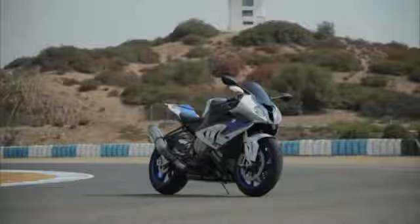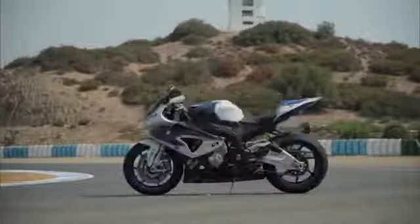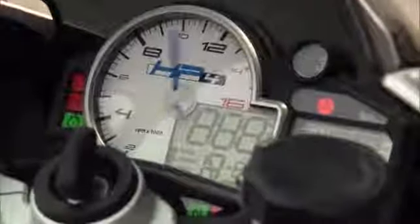Exclusive. Authentic. Sporty. High performance. Perfection. In short, the new BMW HP4, designed by BMW Motorrad.